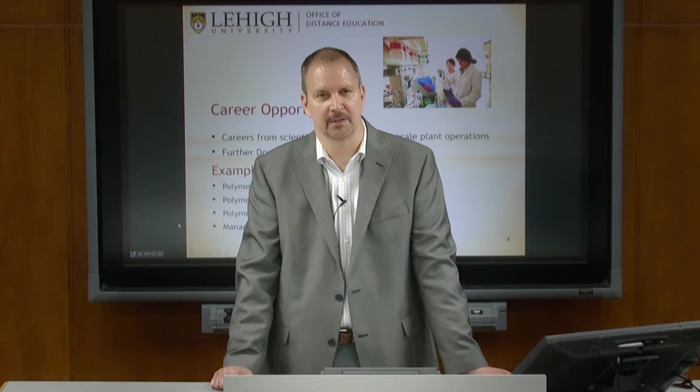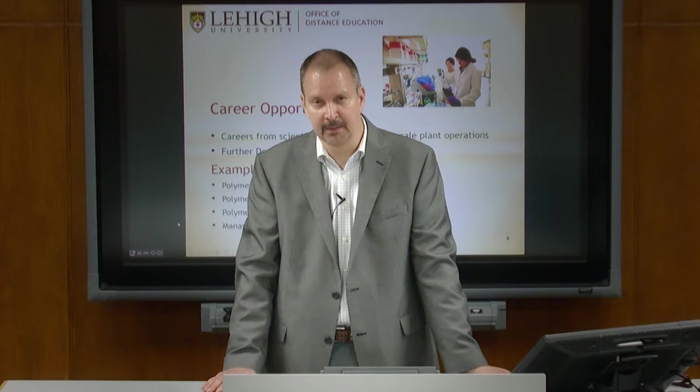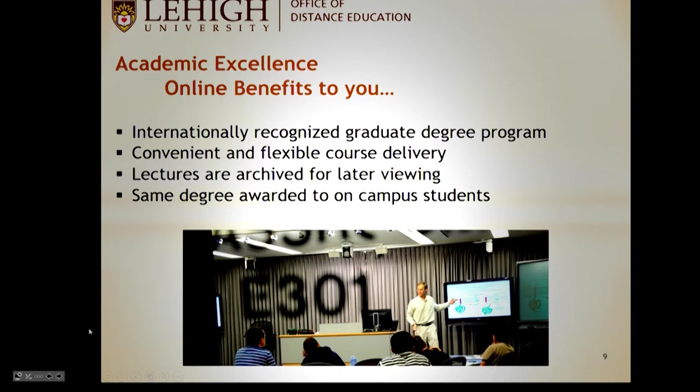Some students continue on into doctoral research — that option is always there. Example careers include polymer physicist, polymer chemist, and polymer engineer. One of our students is now director of a research organization at their company. Some people have even applied for teaching positions at community colleges with just a master's degree.